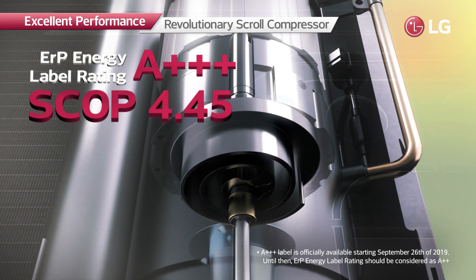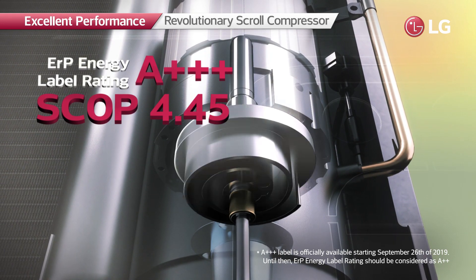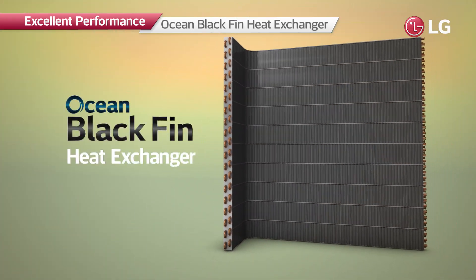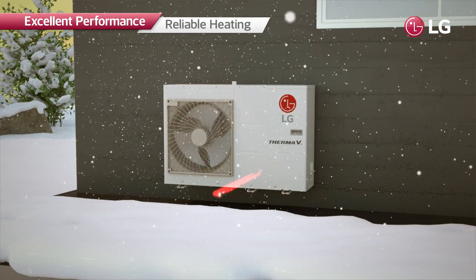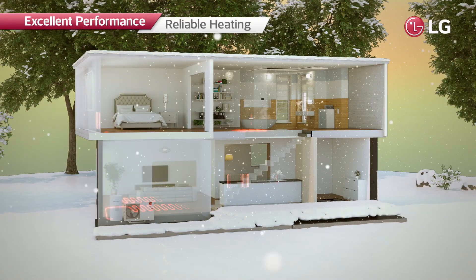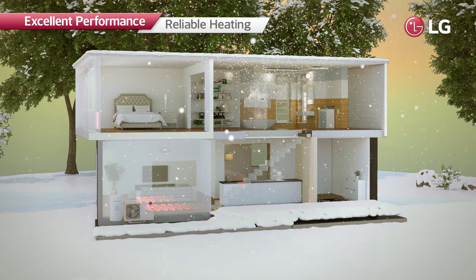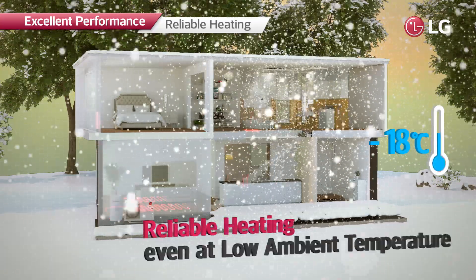Its enhanced heating capacity has been recognized by an energy label rating of A+++ and SCOP of 4.45. The heat exchanger of R32 Monoblock is equipped with the Ocean Black Fin; with its high corrosion resistance, the product lifespan is extended. With these industry-leading technologies, R32 Monoblock can produce a leaving water temperature of up to 65 degrees Celsius even with cold outdoor air, and can operate at an ambient temperature as low as minus 25 degrees Celsius.